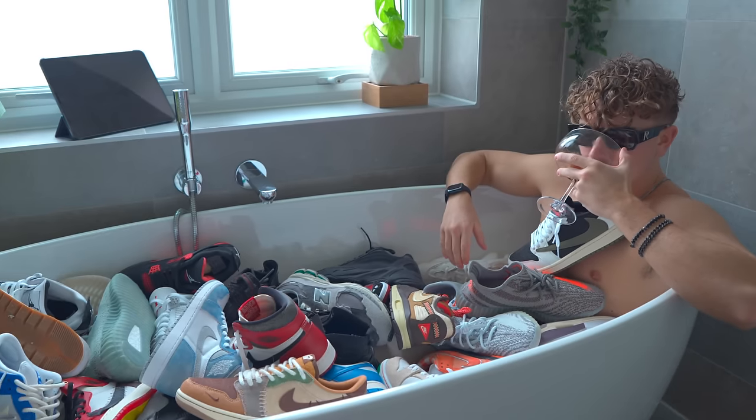It is time for another current rotation update. I currently have over 200 pairs of sneakers, but today I'm gonna show you guys the pairs that I actually wear, and we'll go through some of the ones that I have stopped wearing.